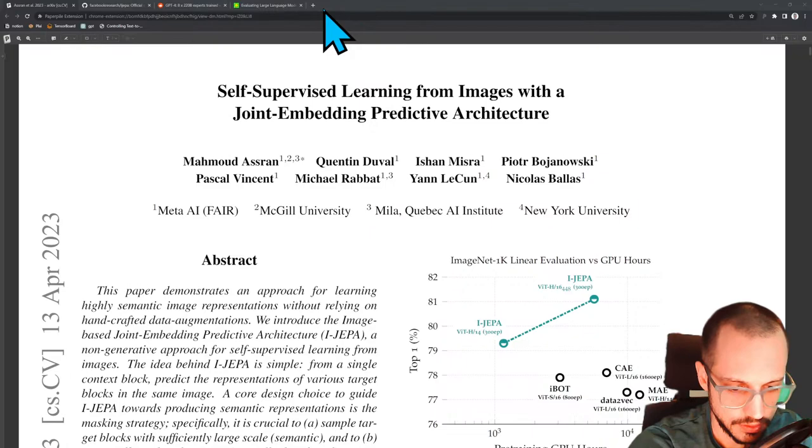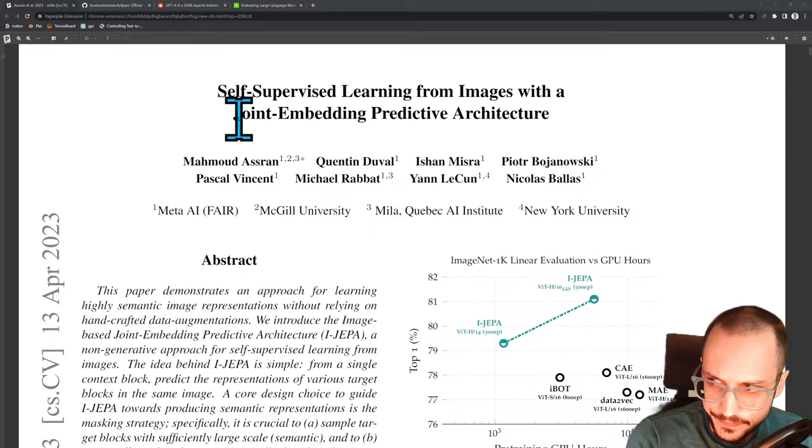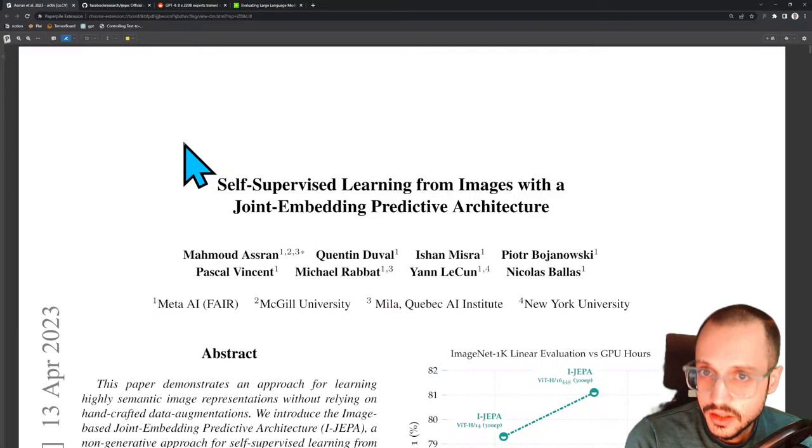All right, we're live. Welcome to another Hoopost stream. We're going to get started in a second here. Today we're going to be reading a paper, but I do have something interesting to report.